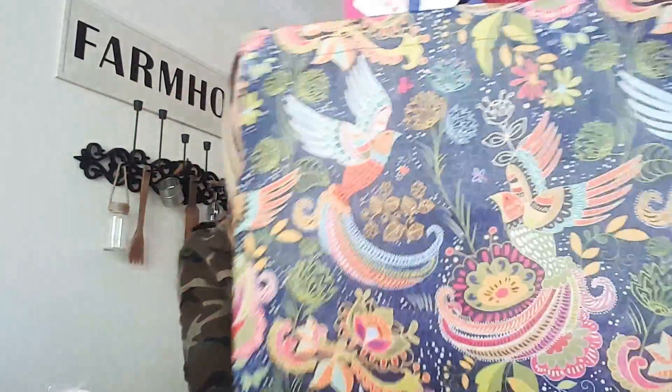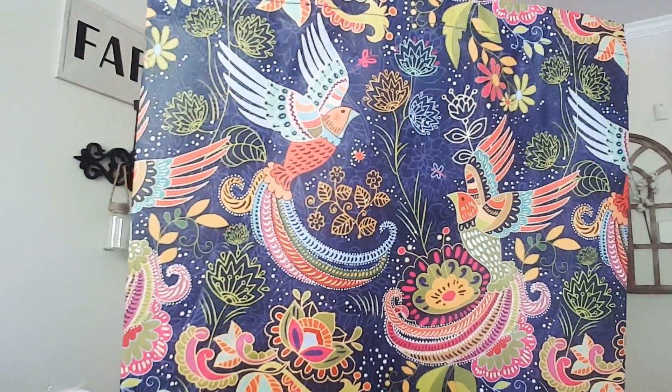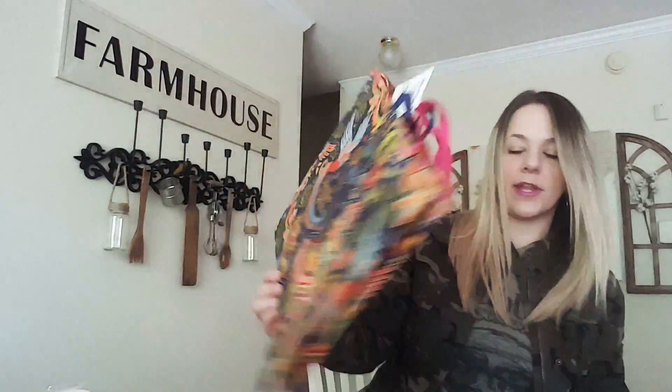I picked up this gorgeous bag — look how cute it is, so springy with the birds that look like hummingbirds. And I picked up a Wonder Woman bag because we are all Wonder Woman, especially us single moms. It's crazy all the time.